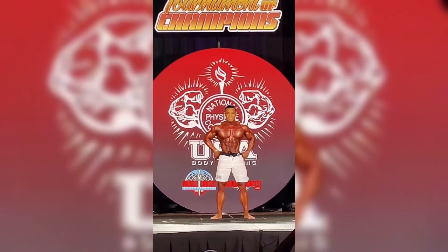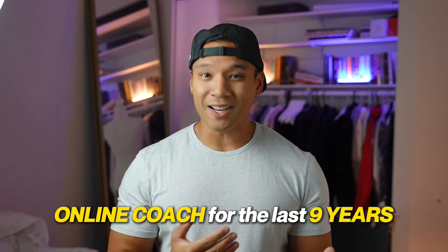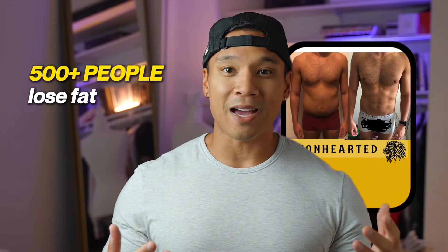And if you're wondering, why should I listen to you? My name is AJ Quimson. I'm an IFBB pro professional bodybuilder, and I've been an online coach for the last nine years, helping over 500 people lose fat and build muscle and create their own transformation.